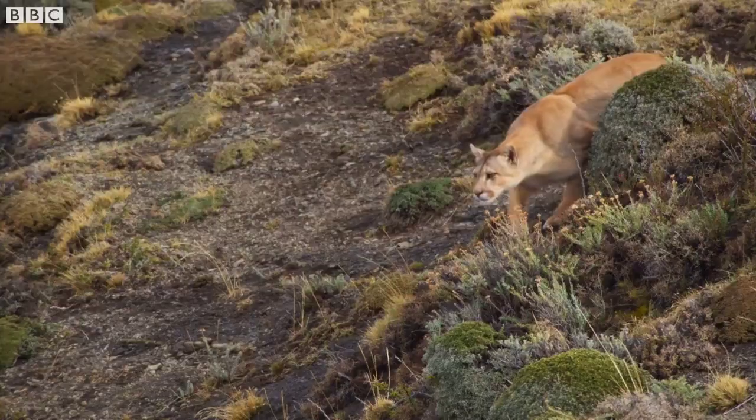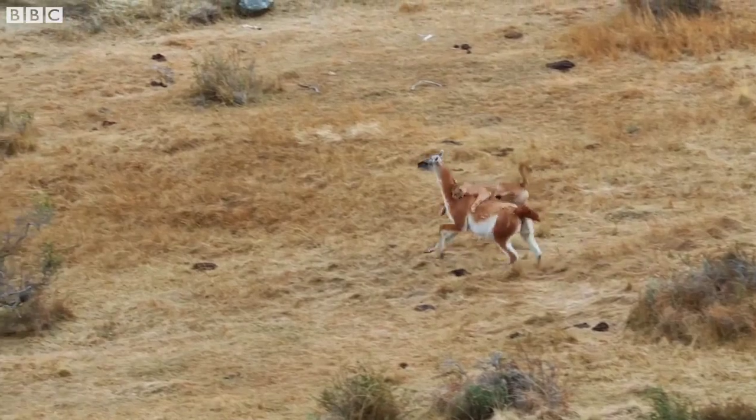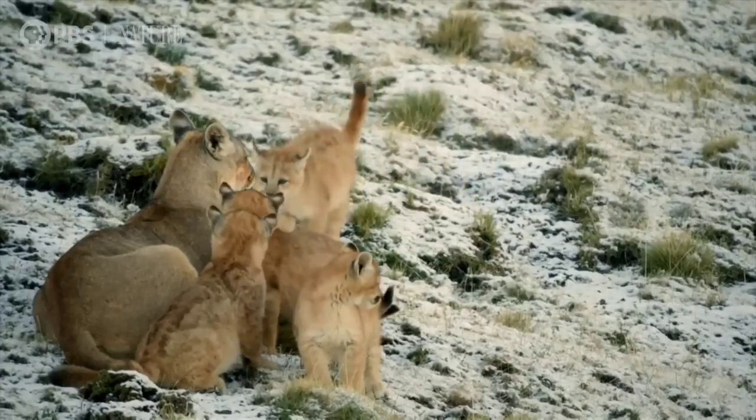The puma is more muscular, has bigger canine teeth and claws, and several other advantages that would make it win the battle easily.